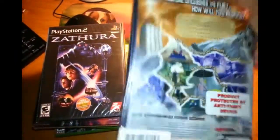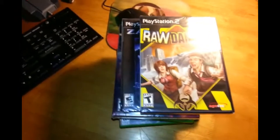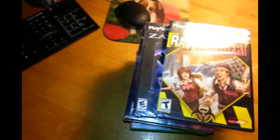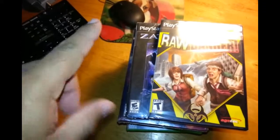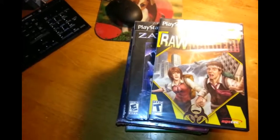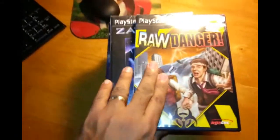I'll probably be showing some gameplay of this one. That's all for tonight — thank you for watching. Always collect what you like and have fun. Have a good night everyone, and remember to like, subscribe or leave a comment. Thank you for everything — good night! Raw Danger!